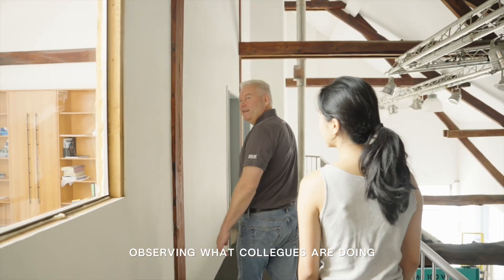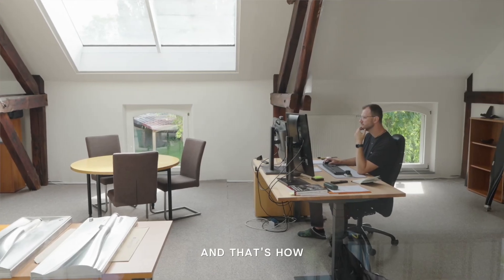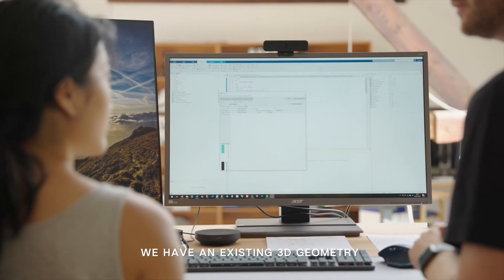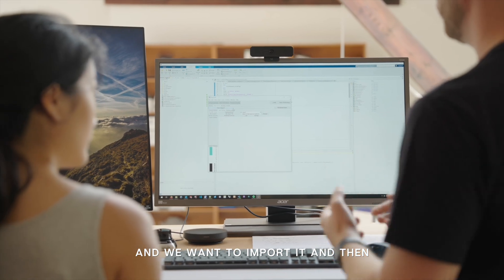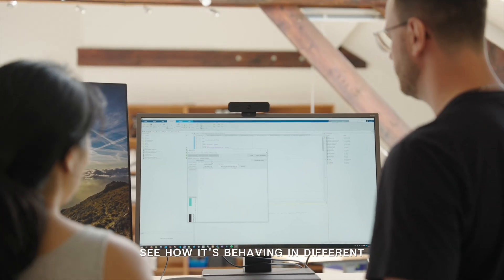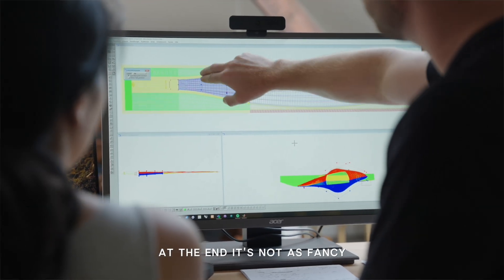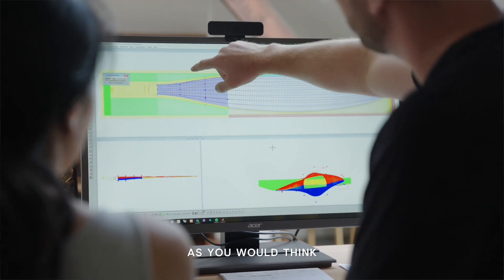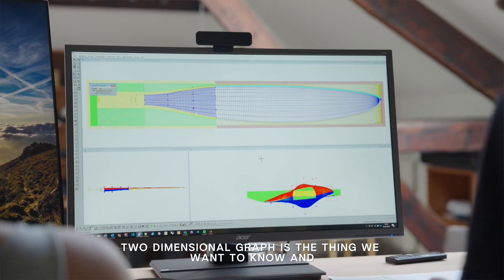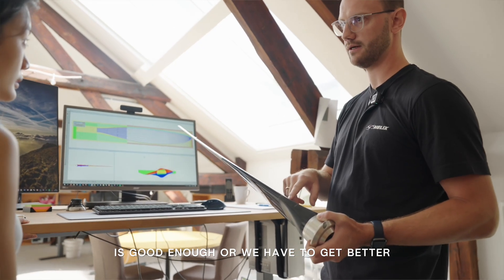That is how this simulation works here. We have an existing 3D geometry and we want to import it and then see how it is behaving at different design points. At the end, it is not as fancy as you would think. A two-dimensional graph is the thing we want to know, and from which we decide whether it is good enough or we have to get better.